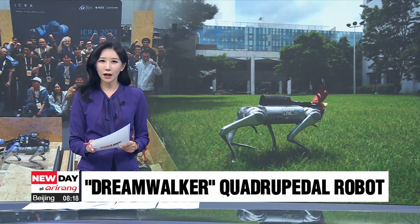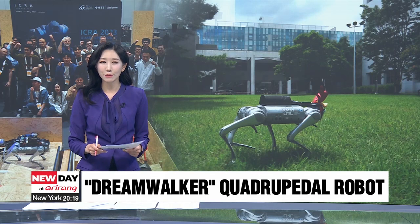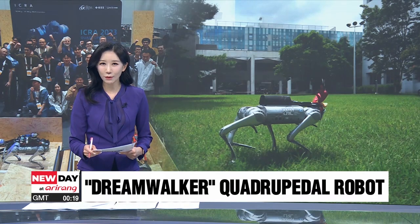A team of researchers at South Korea's KAIST has developed a quadruple-pedal walking robot named DreamWalker. It's no ordinary walking robot, though. It can navigate diverse environments without relying on visual cues. Reporter Shin Sae-byeok has more.